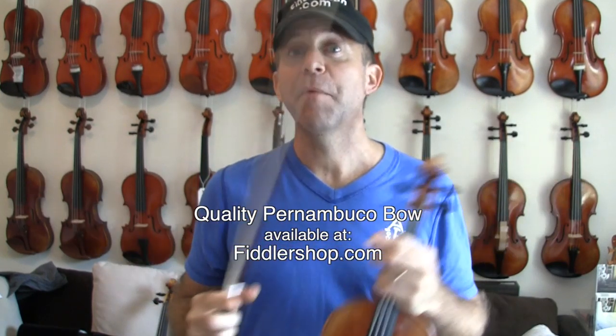Hey, I'm FiddlerMan and I've been searching for a very long time for the best affordable Pernambuco bow that we can offer on FiddlerShop. Up to now I've tried a lot of bows — German, French, Chinese — that have been very expensive, or some of the Chinese bows that have been cheap but not very good quality. But now we found a bow that we can offer, and as you probably know, Pernambuco is kind of scarce, so it's hard to find good quality wood.